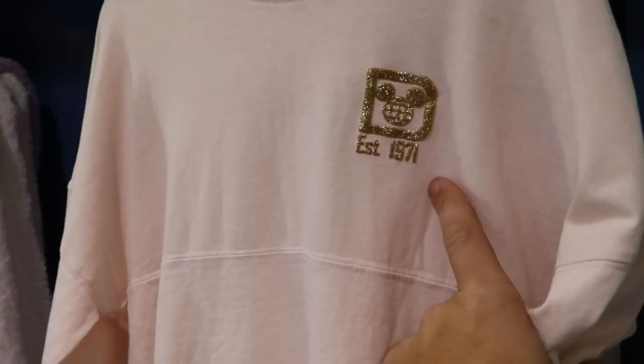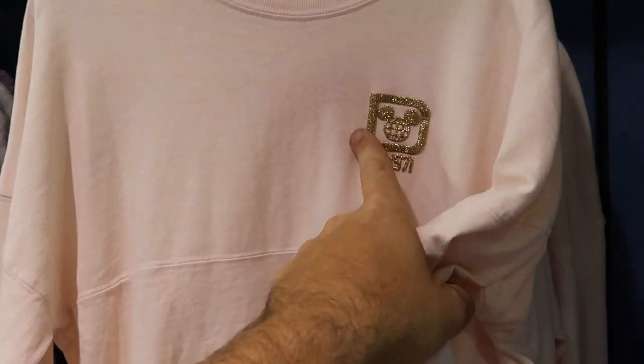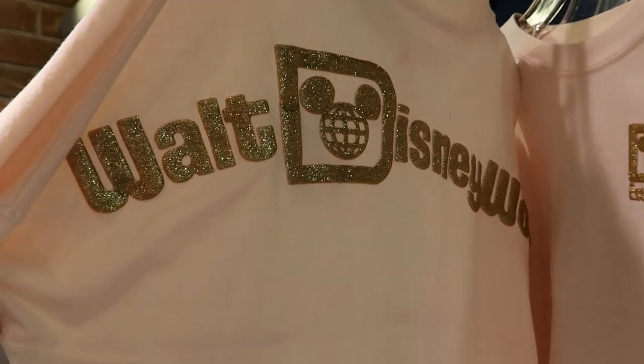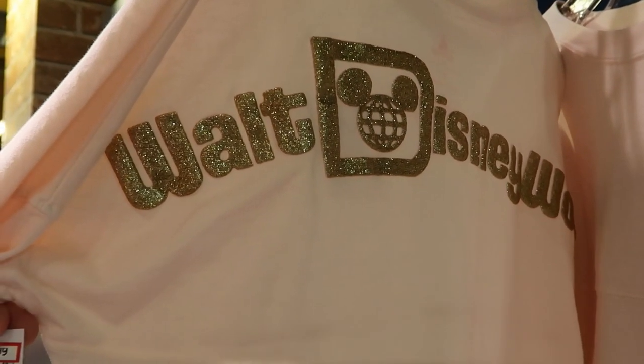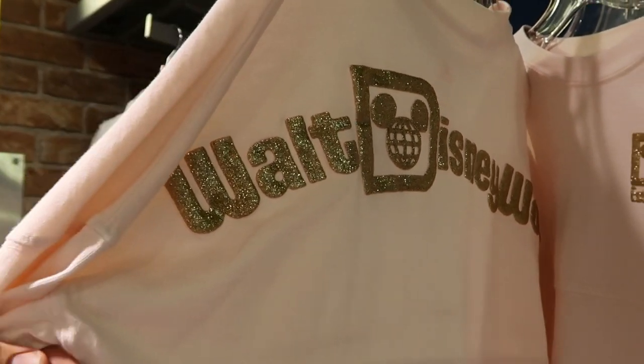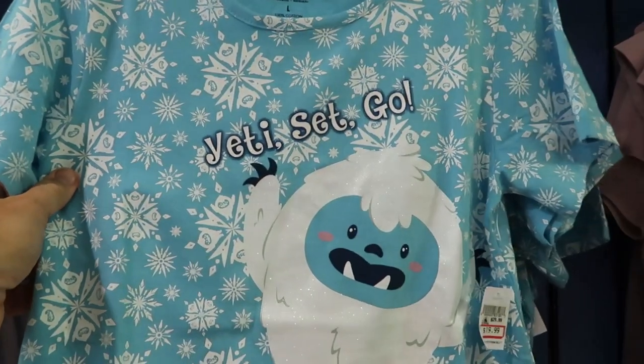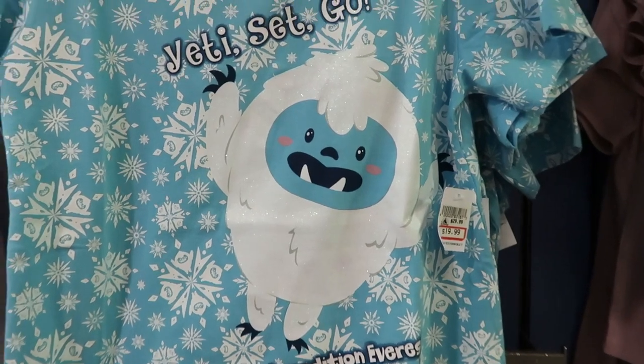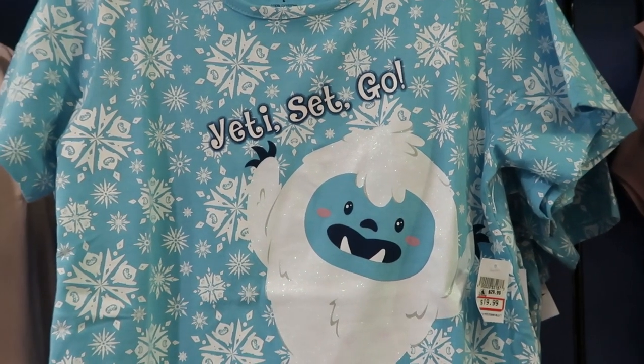Look at this one — 'Beauty is Found Within.' Over here we have one with Cinderella, also $4.99. I don't think I saw this spirit jersey the last time I was here — it has some gold and lots of glitter, 'Established 1971,' and on the back it says Walt Disney World. These are $29.99, originally $49.99.